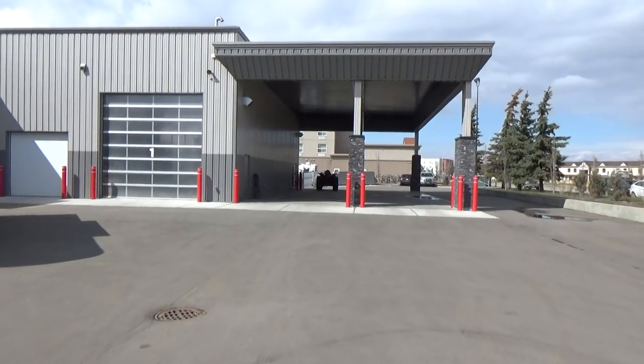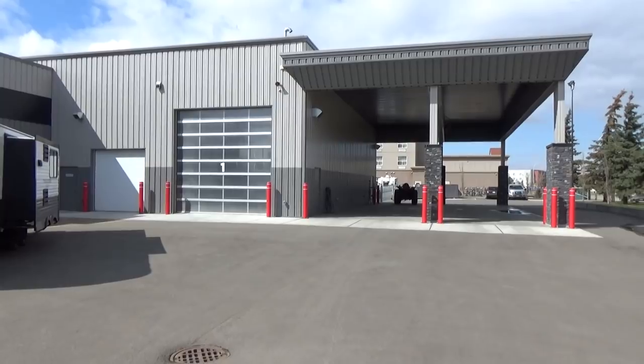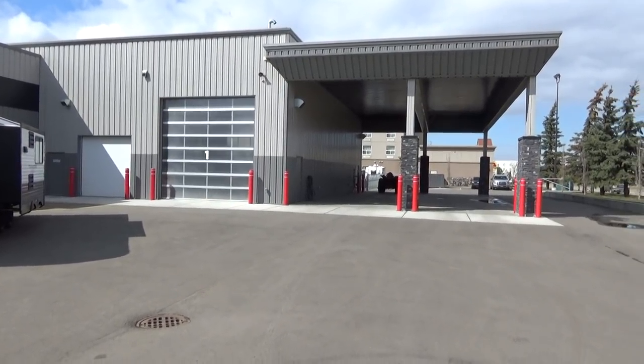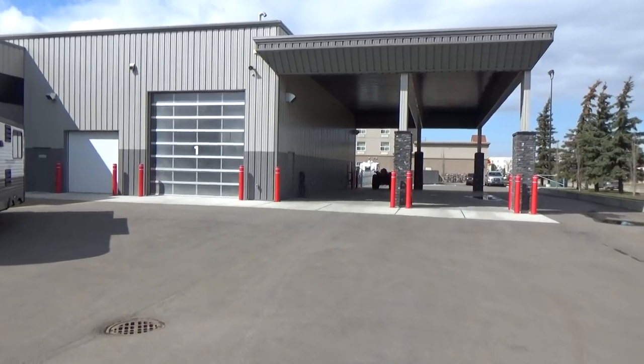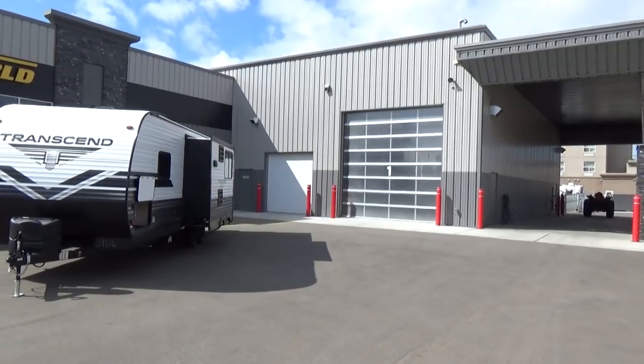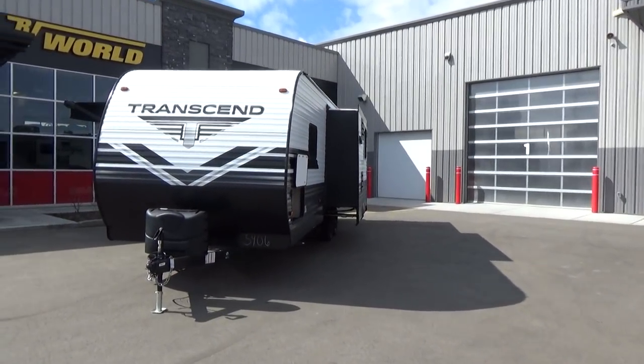There's a shot of our beautiful covered delivery area where all of our customers that take advantage of an RV here at our dealership in Leduc, Alberta, Canada, underneath our covered area where we set everything up and make sure that the trailer's operating properly and really take the time to show you how to work your new RV.